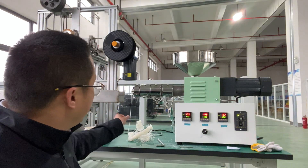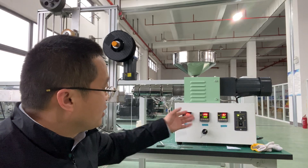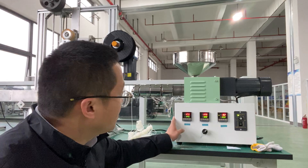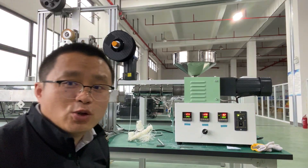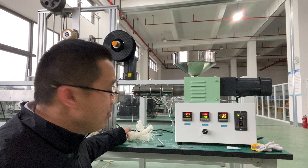But now, for this single screw desktop extruder — this one is the SDL-25 — we do have enough stock to provide to you in time.